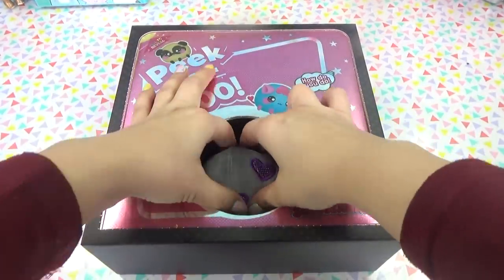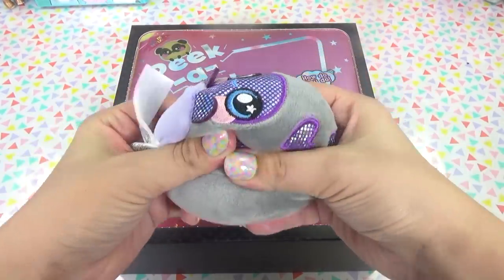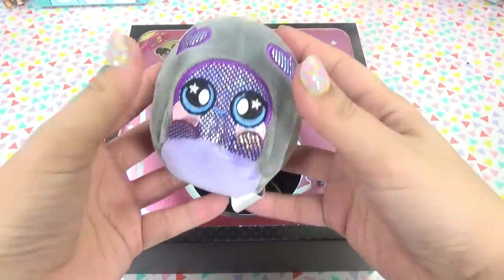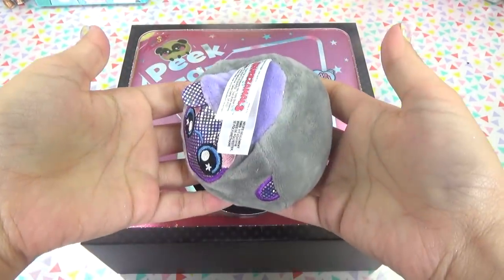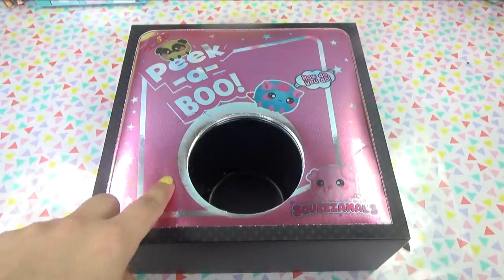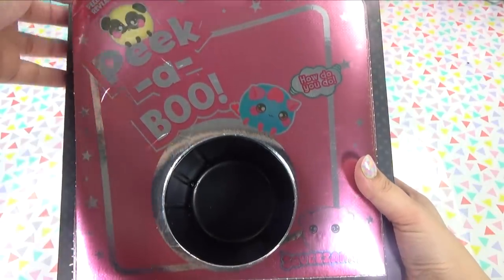Okay so what did we get? Oh these are really squishy. They are like plushy squishies. And who is this little one? I'm not sure who it is but it's super duper soft and squishy and plushy too. We should get a collector's guide in here, so I'm just gonna wait on that one to reveal who our little Squeezimals is.